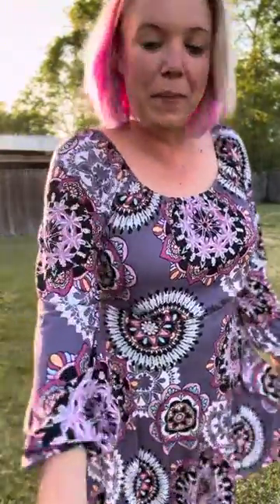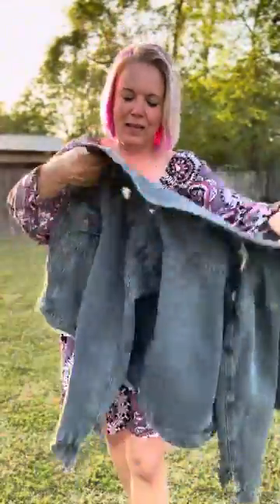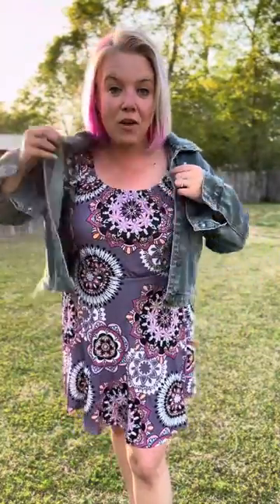This is a great piece and I also like to style it with some denim, because I feel like that just changes the look a little bit, and we're still having some mornings where it's still pretty crisp.